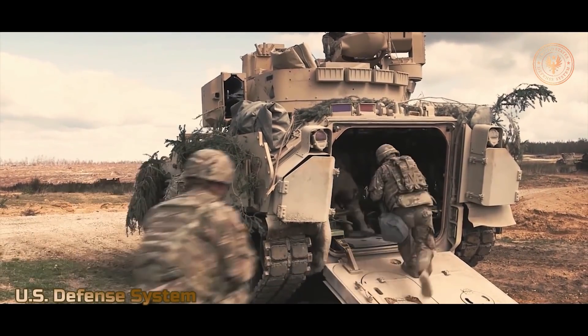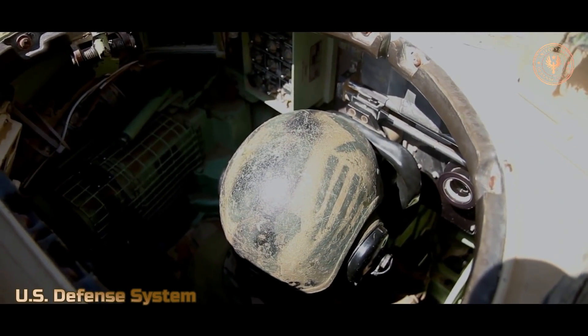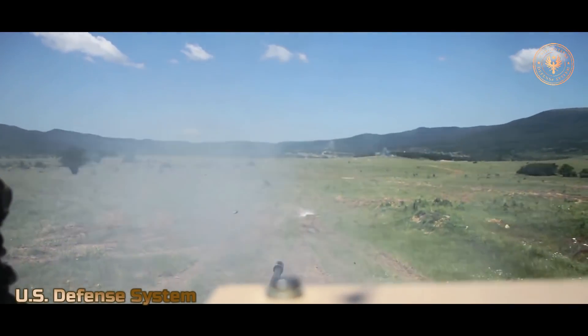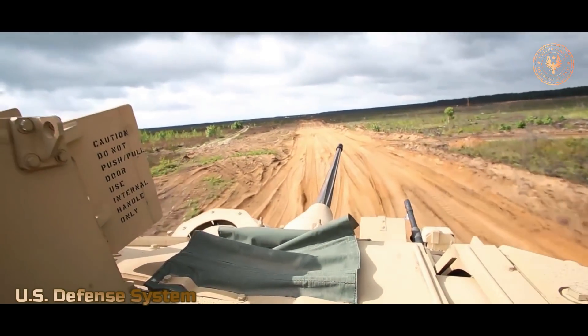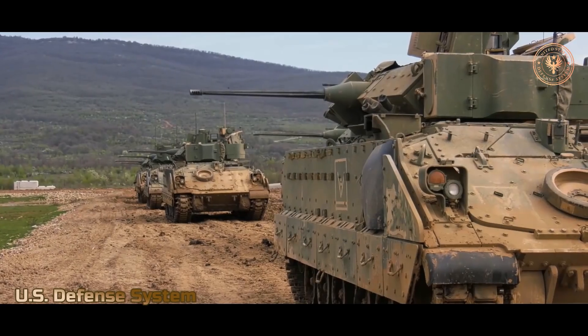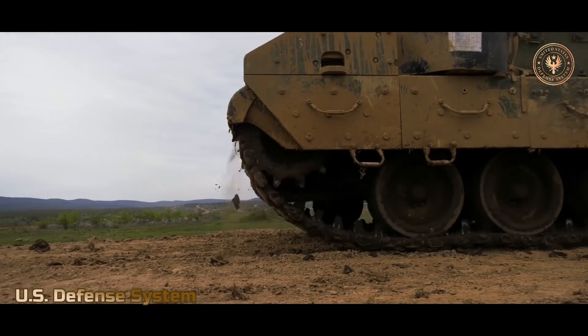Developed as a replacement for the M113 series of armored personnel carriers, the Bradley is more powerful and faster than its predecessor. There are two main variations of the Bradley: the M2 and the M3. The primary purpose of the M2 is to provide transport to battle, and the M3 is designed to battle enemy tanks and perform reconnaissance. In this article, we'll ride into battle with the Bradley fighting vehicle.